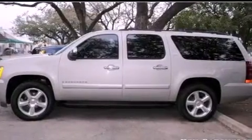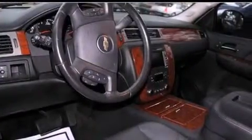Its top features include third row seats, heater vents for rear-seated passengers, cruise control, trailer wiring, an illuminated passenger side vanity mirror, and tinted glass.